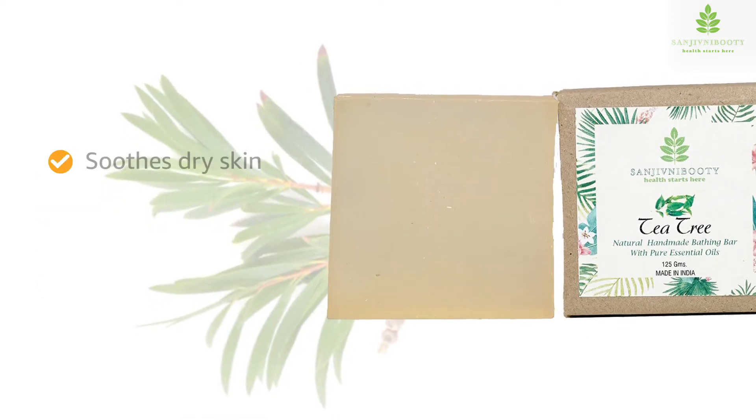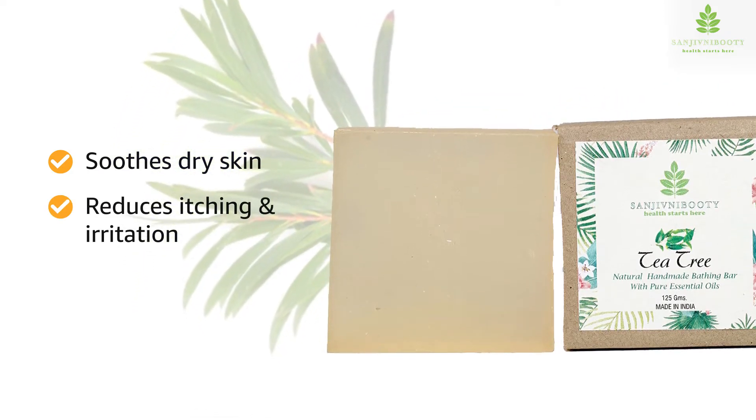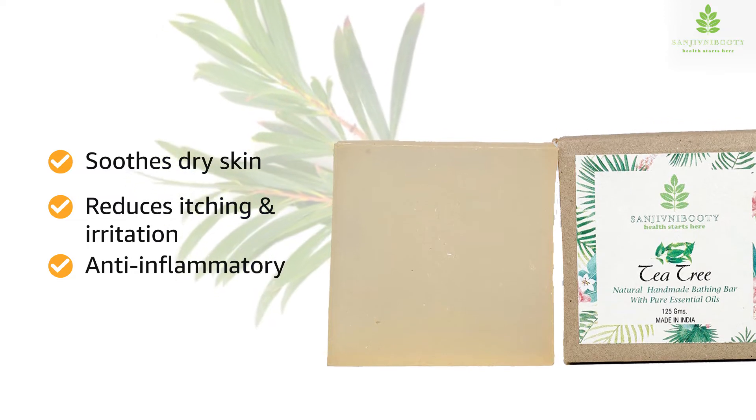Tea tree oil is soothing to dry skin, as it reduces itching and irritation. It is used to treat oily skin, and it has anti-inflammatory properties.